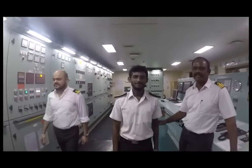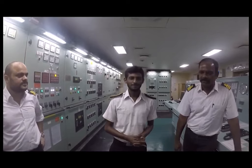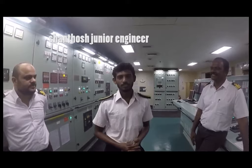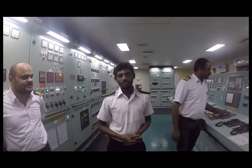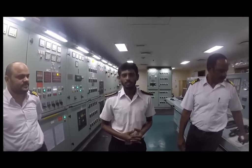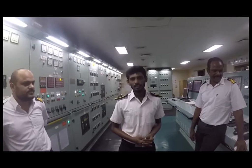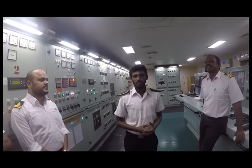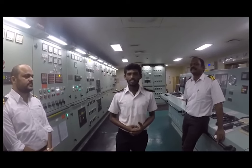We have a junior engineer here. He will share his experience. He is picking up his job very quickly and very fast. Hello sir. I am the junior engineer of this vessel, one of the largest in the world. I am here as a junior engineer and I will assist our senior engineers in whatever work they are planning out, and I will do the best in my job. I am learning things because these people have the experience and are teaching very well. I hope I will get to know many things from them.